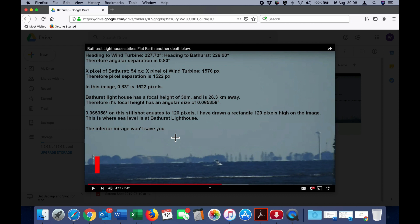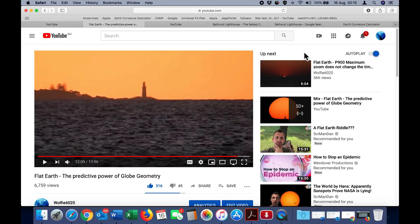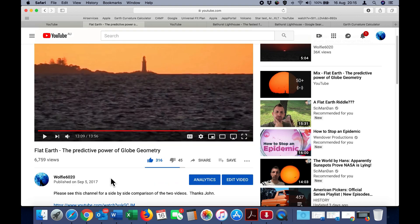However, let's take a look at some footage of Bathurst Lighthouse taken on a different day, where there is clearly no mirage at all. That footage was taken almost two years ago and is in a video titled Flat Earth: The Predictive Power of Globe Geometry, posted in September 2017.